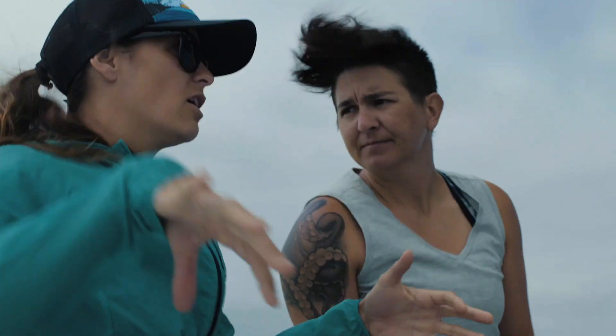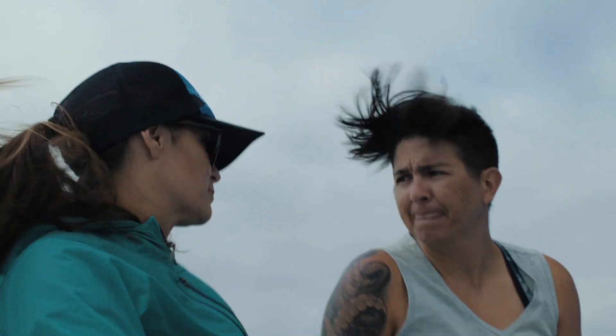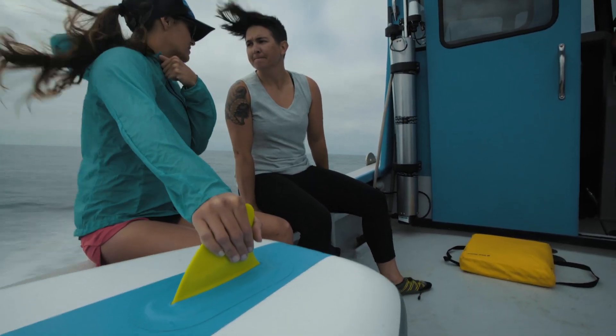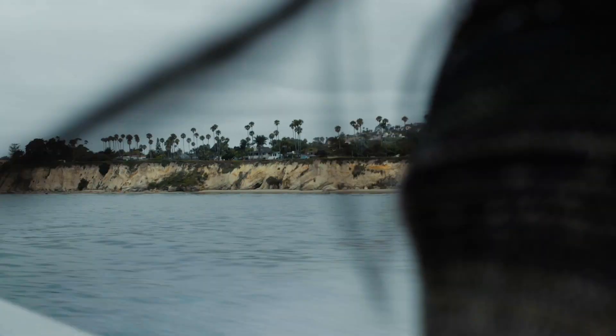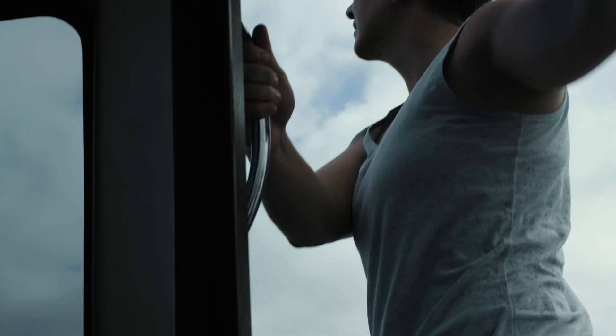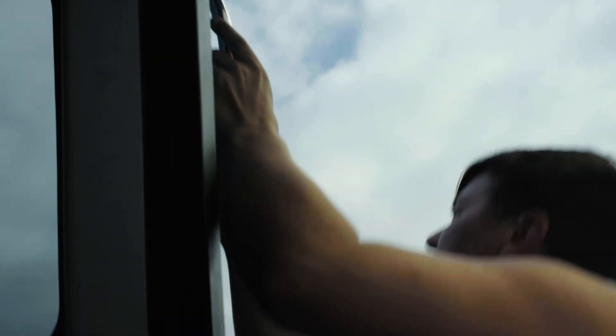I'm Lizzie Wilbanks. I'm an assistant professor at the University of California Santa Barbara, and we are out here today at Mohawk Reef. This is a kelp forest just up from the Santa Barbara harbor, and we are looking at the kelp microbiomes — sampling that slimy layer between the kelp algae and the water, trying to see what's growing in there and how that influences the kelp's health.